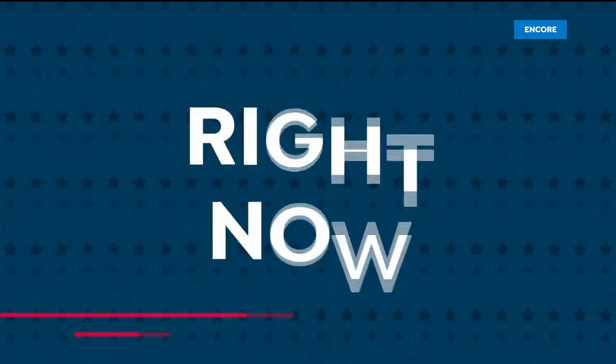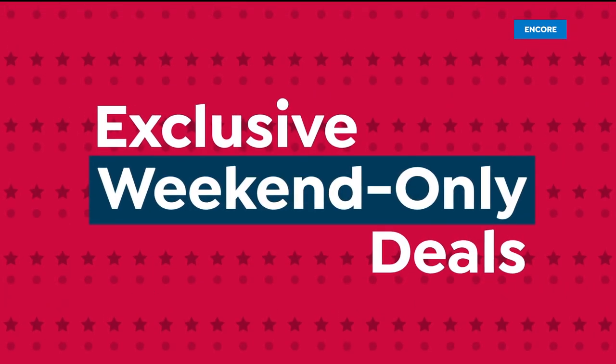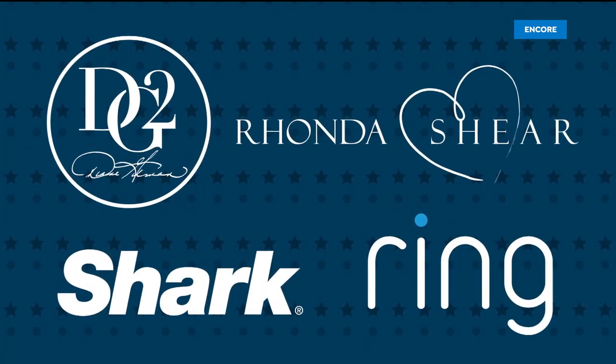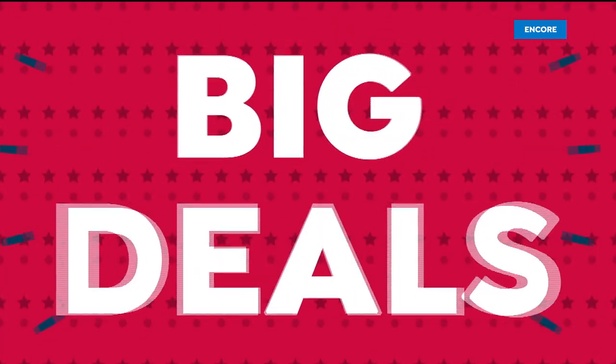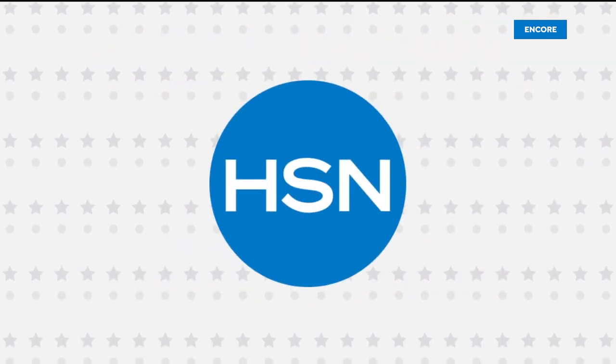It's our July 4th weekend sale, and it's going on right now. Don't miss these exclusive weekend-only deals with the brands you know and love. Big names, big deals, now through Sunday, only on HSN and at hsn.com.